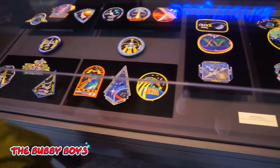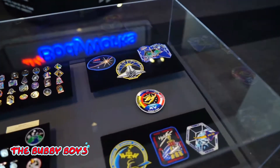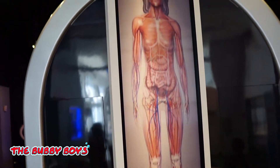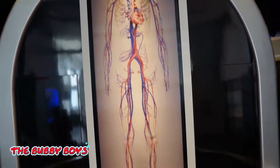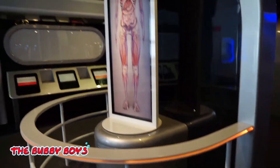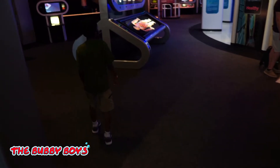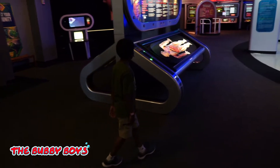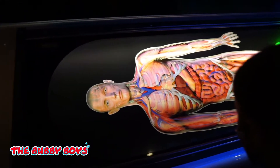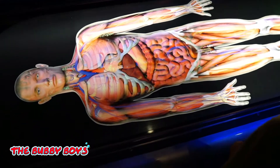Oh, some pretty cool NASA patches, man. Look at the human body — it's kind of like the game we have. You see the body, Ari? You see the heart, the lungs? Pretty cool. That's why they say the intestines are so long — look how they're crammed up in there.